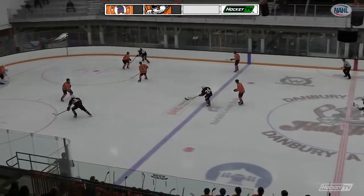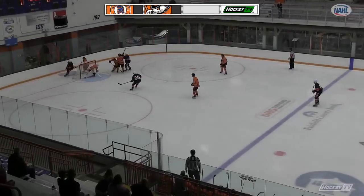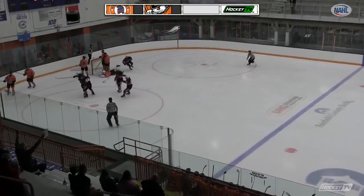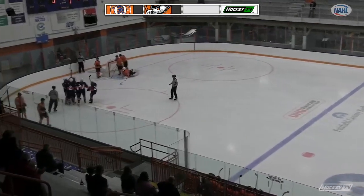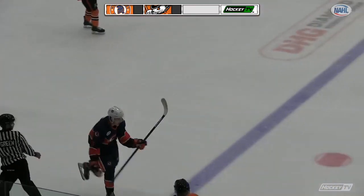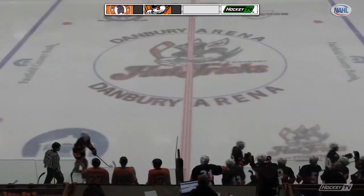This is going to be Andruchuk, the captain. Goes hard on his backhand, flips it towards the net, in front, loose — it's on the goal line. Northeast scores! As it sneaked through Seeley, it was on the doorstep, no one was there to clean it up for Danbury. We'll see who they end up crediting the goal to — it looks like it's going to be Paul Minahan.